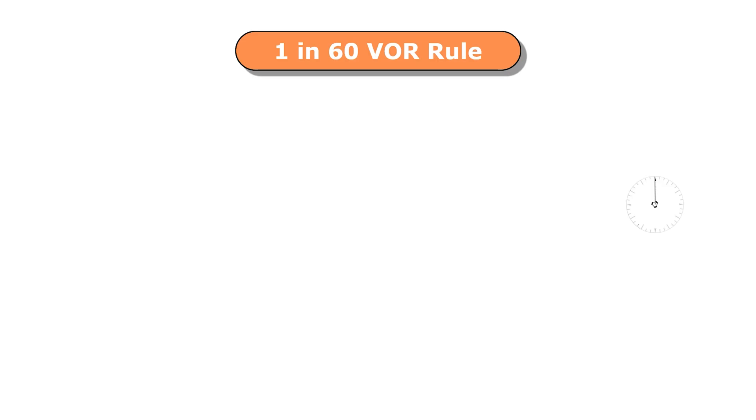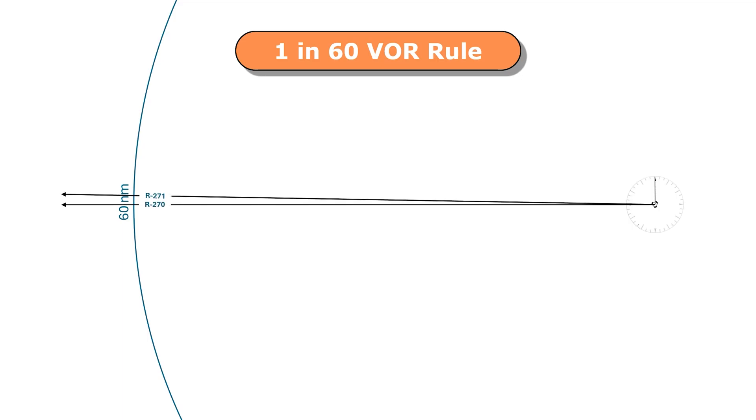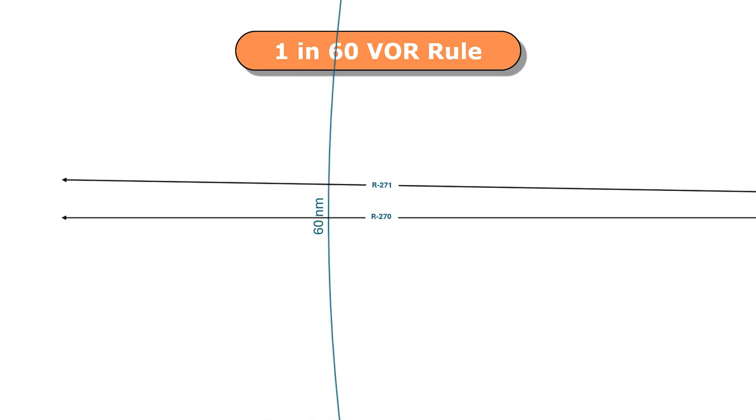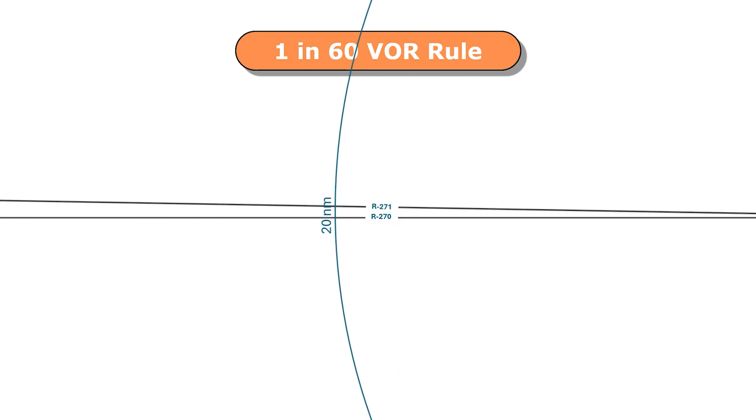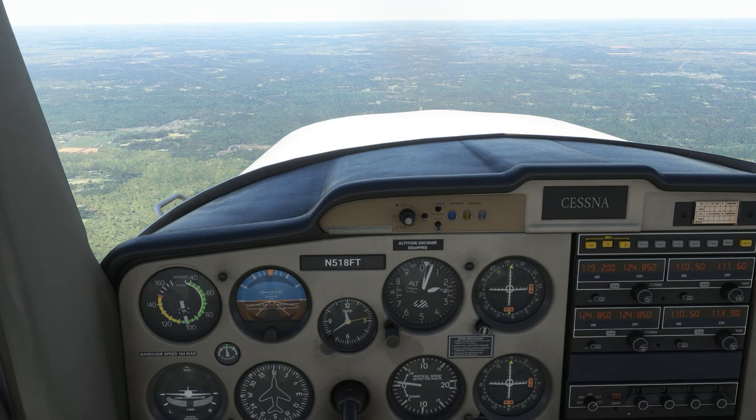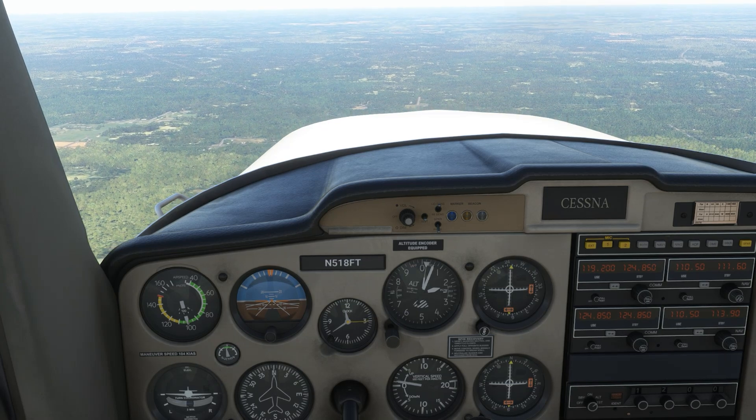Do you know the 1 in 60 rule when dealing with VORs? What it means is that if you're 60 miles away from a VOR station and you're one degree off of a radial, you're one nautical mile away from that radial. The closer you are to the station, the shorter the distance is between that one radial — so at only 20 miles, you're one third of a mile off. Can we have some fun with this in the aircraft and maybe get a little smarter about situational awareness when dealing with VORs?